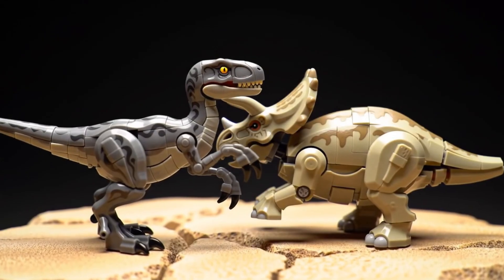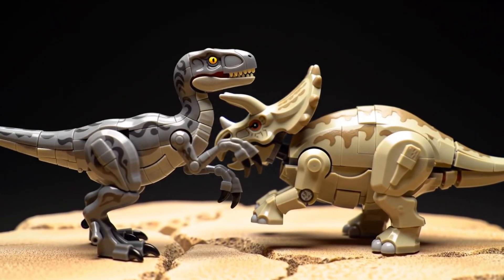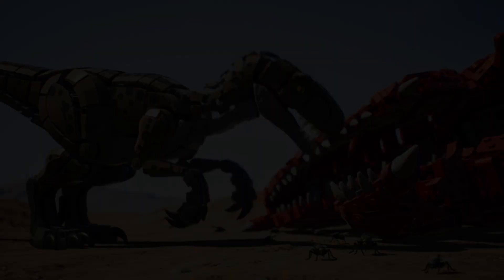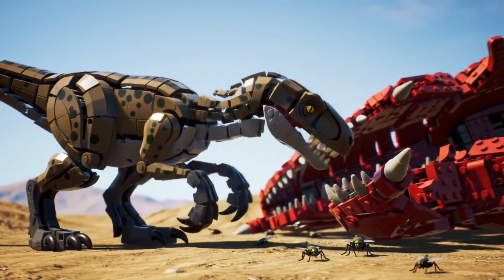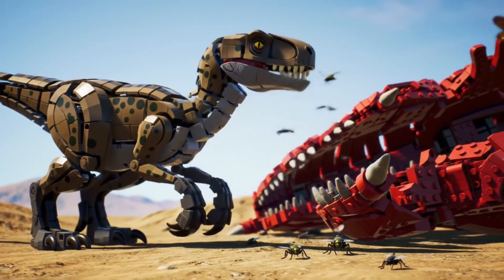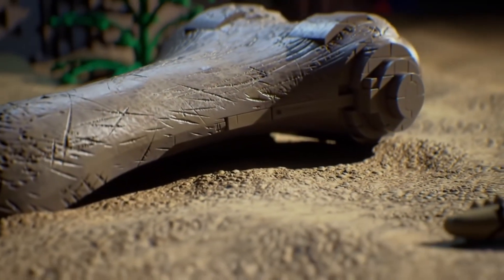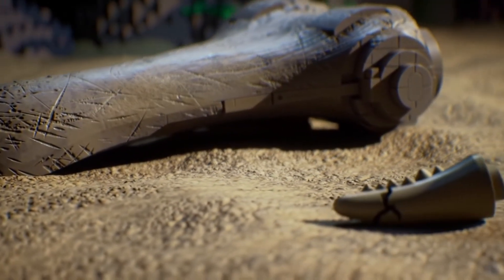This incredible fossil immortalizes a life and death struggle, direct evidence of this predator-prey interaction. Besides hunting, Velociraptor was also an opportunistic scavenger, never passing up an easy meal. Bite marks and shed teeth on prey fossils prove they also fed on the remains of dead animals.